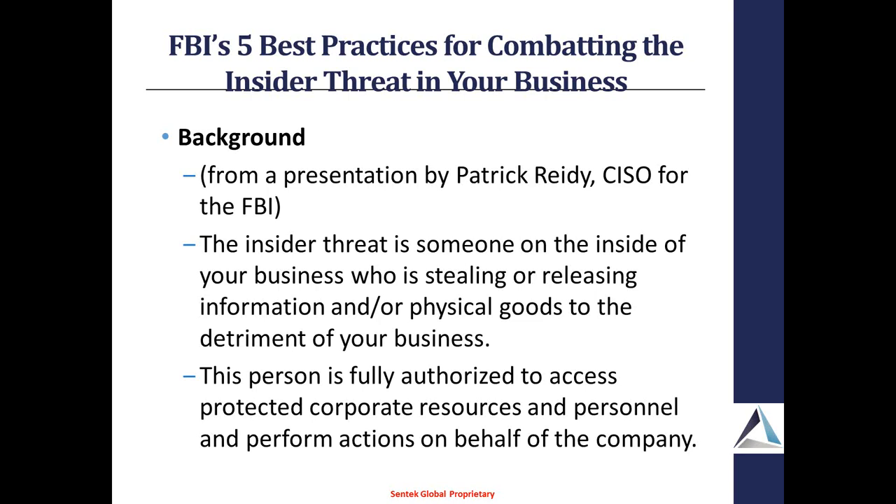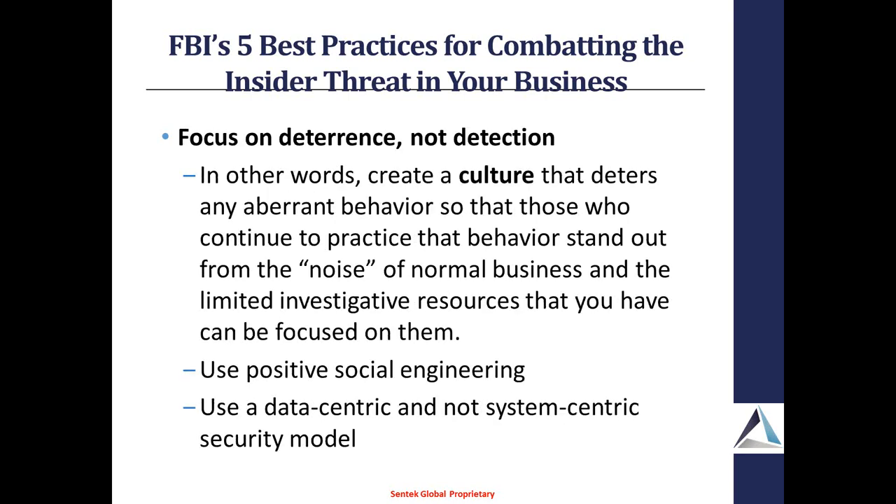The interesting part is that this person is authorized to actually access those things — that's what makes it so tough to catch them. They're also authorized to perform the actions that they're doing, so it becomes very, very difficult. It's not like alarms and bells will go off when they actually touch something. So one of the best practices is to focus on deterrence, not necessarily the detection of an improper action.